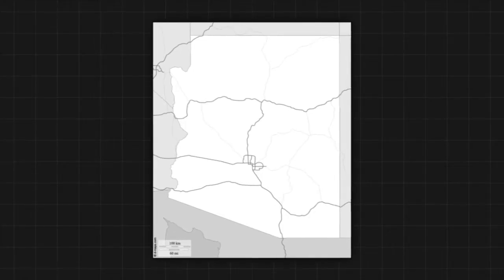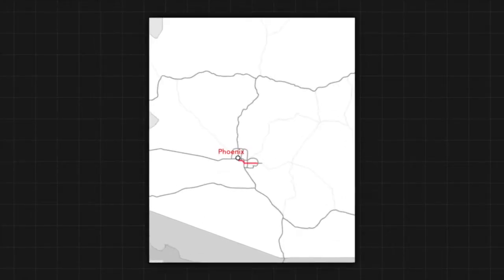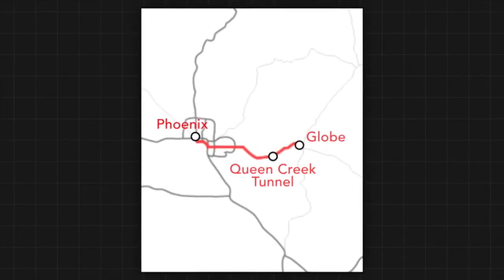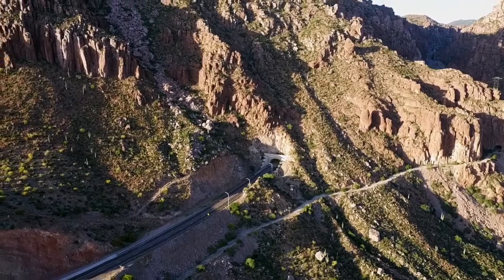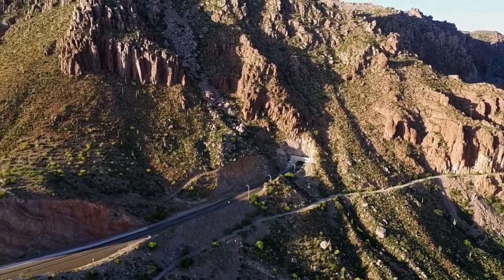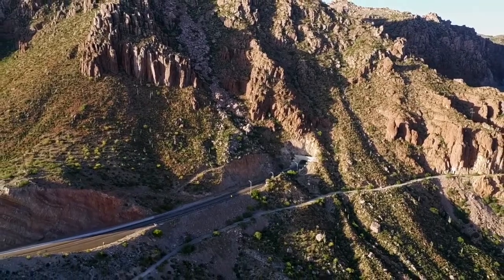Queen Creek Tunnel is located east of the valley. It was a tunnel that connected Phoenix to Globe, a famous copper mining town — that's pretty much why Globe exists. They had a lot of rock trucks and different vehicles to service that copper mine.